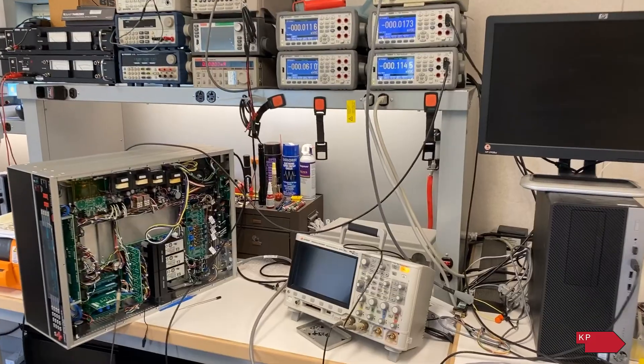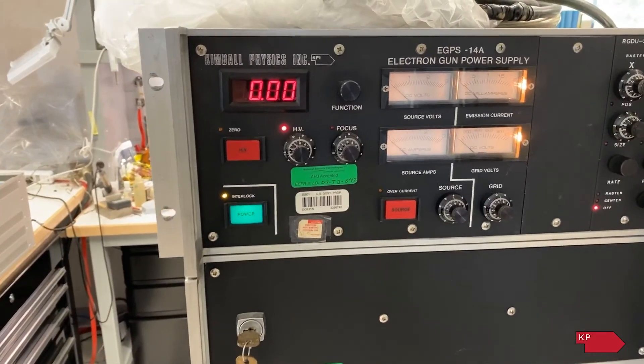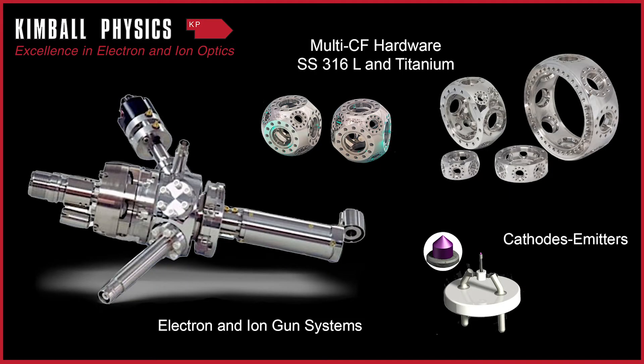The electron guns needed power supplies in order for a customer to really be able to run, so we started building the power supplies as well. Now the whole system is really our major product line — the emitter and the electron gun optics and the power supply to drive it all, wrapped up in a multi-con flat chamber.